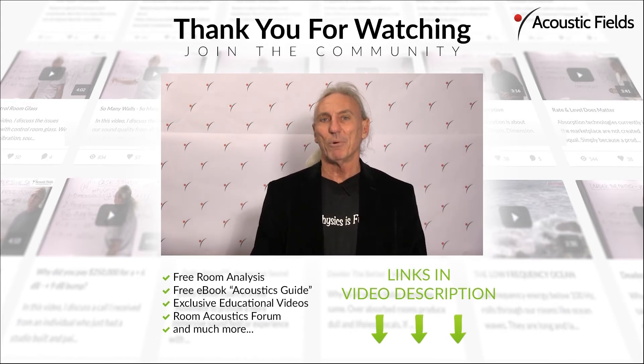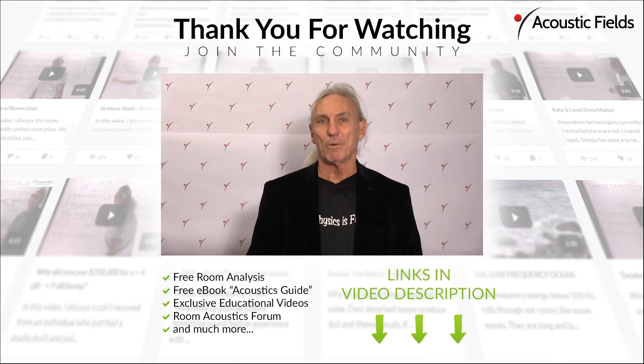We also have a forum on our website. Unlike many internet forums, I'll actually answer your questions and comments directly — so you'll be dealing with me through our forum. Thank you again for your support.